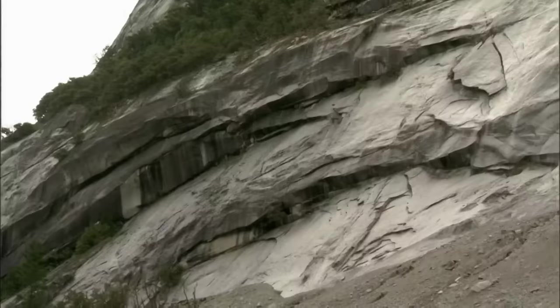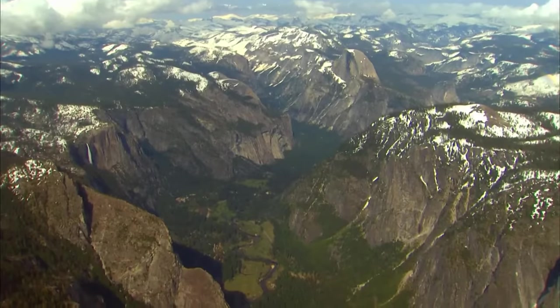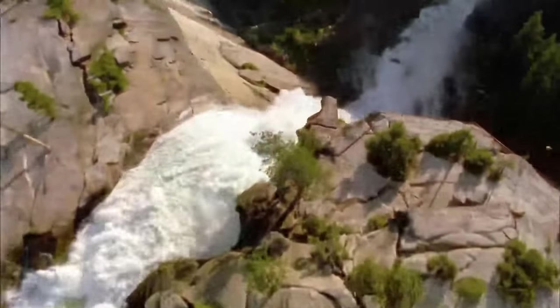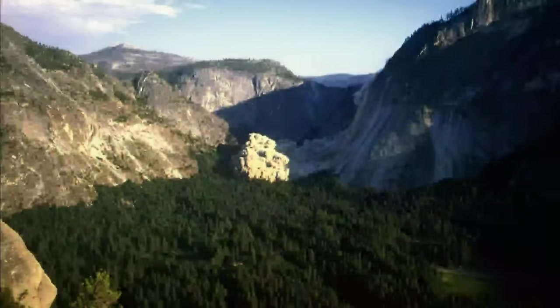But strange, dangerous forces are still exerting their powers on Yosemite's landscape with catastrophic consequences. Yosemite Valley has been sculpted by torrential water and thick slabs of ice, but today another hidden force is shaping this magnificent landscape. It's 6:52 PM, July 10, 1996 — Yosemite is hit by a catastrophic rockfall.